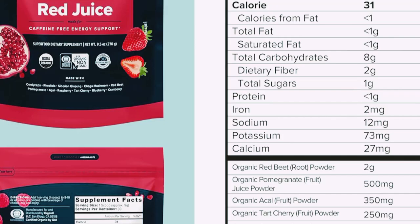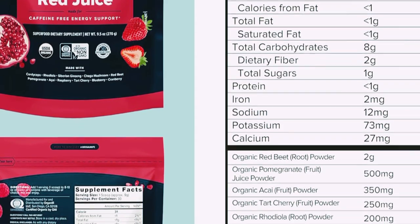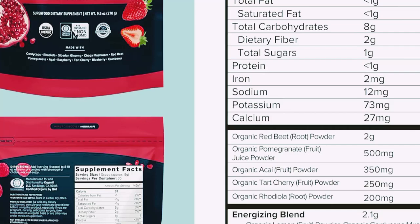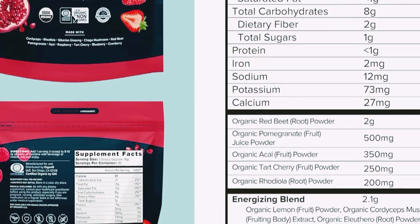How do you make this delicious and healthy drink? Let me show you. All you need is one scoop of Organifi Red Juice and a glass of water. Just mix it up, and it's ready to drink. It's that simple. That's really good. The berry flavor is so refreshing.